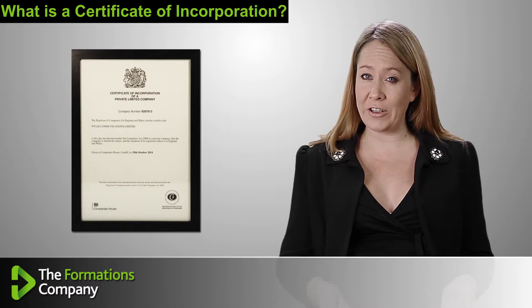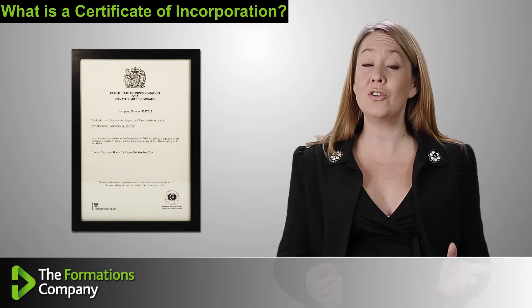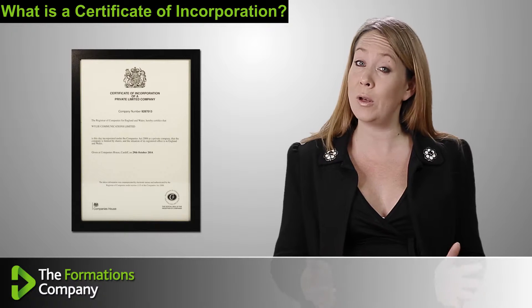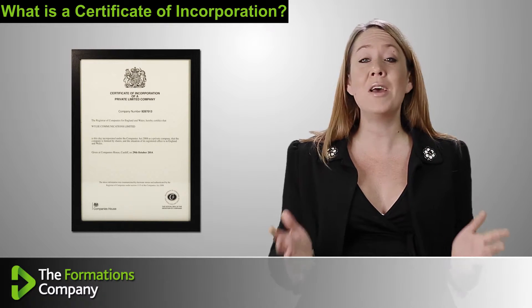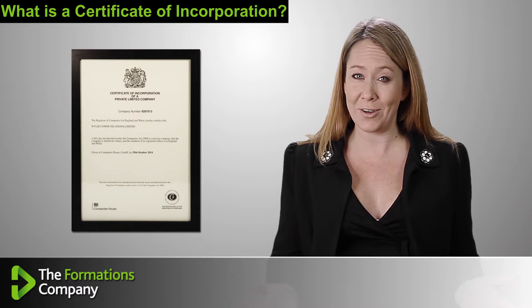Your certificate of incorporation is the legal document that shows that you've formed and registered your limited company with Companies House. So imagine it's your company's birth certificate.